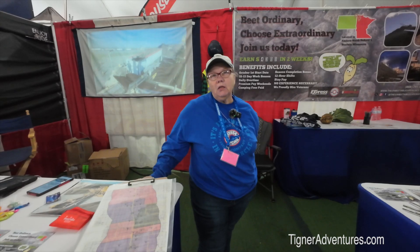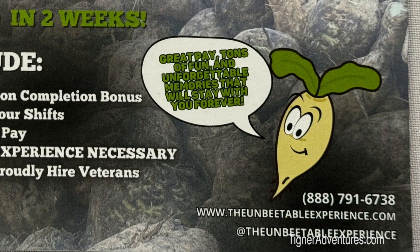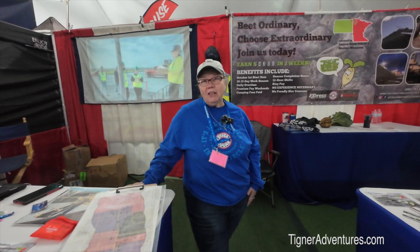My name is Tammy Womack and I represent Express Employment with the contract to provide workers for American Crystal Sugar Company in the North Dakota–Minnesota Red River Valley area. We bring up roughly 840 work campers every year to help with the harvest. We need work campers because beets can only be harvested during a specific temperature range and in a short time window, and the rural areas don't have enough hotels or housing.